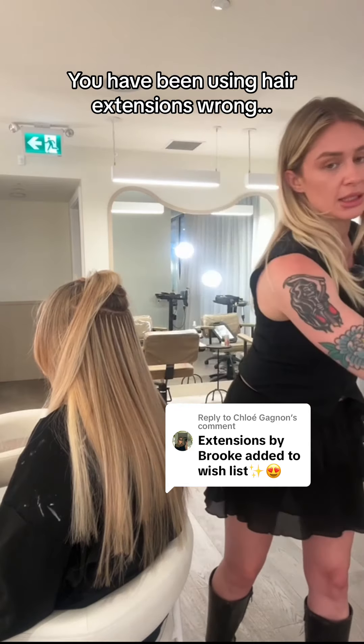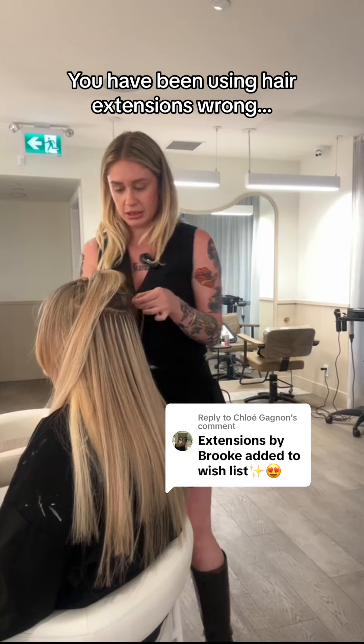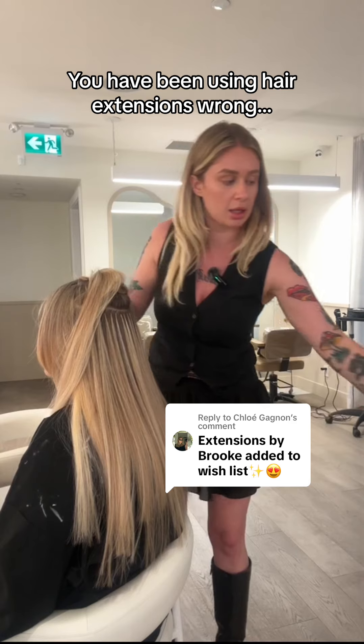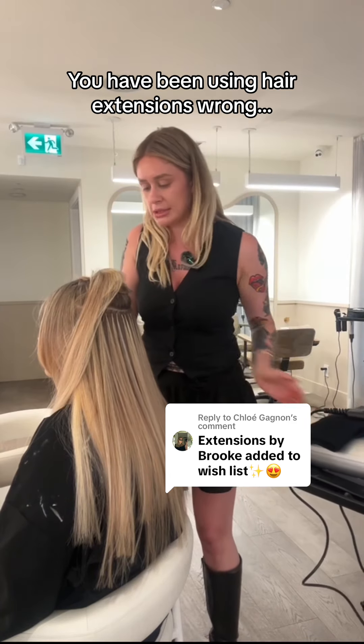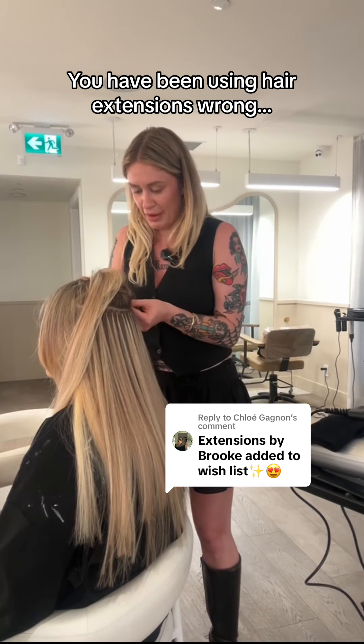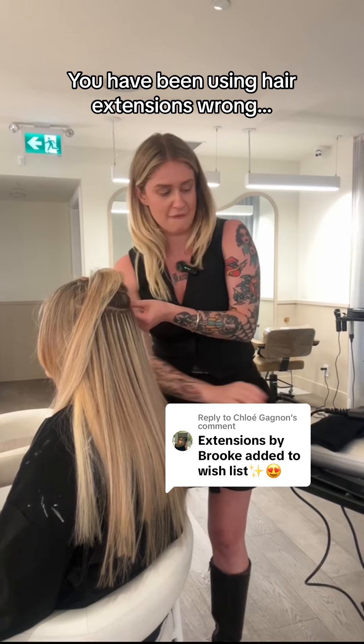Honestly, the reason I put up with them for so many years and didn't learn is because I seriously thought it was going to take, like, seven hours to put them in. No. Doing a custom blend on my first day, my first real client doing them, and it's fine.